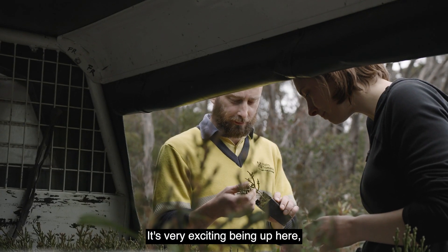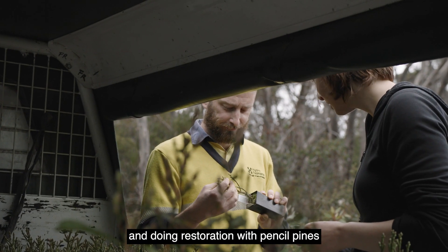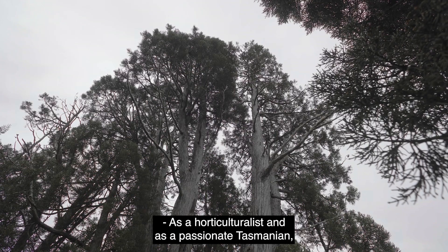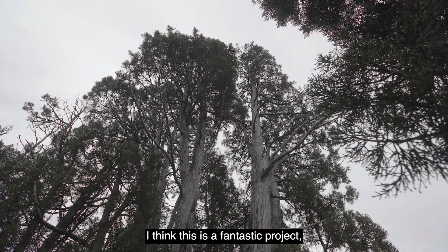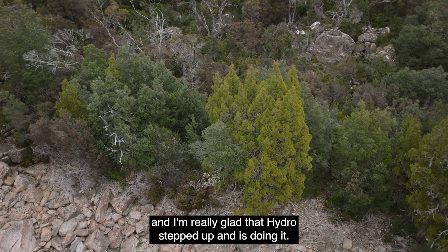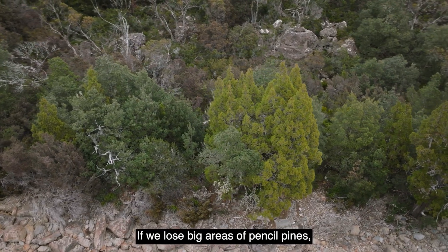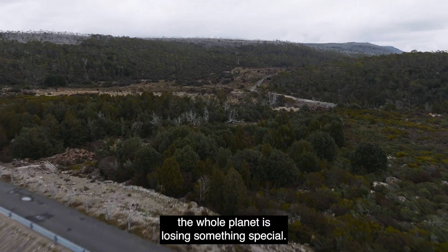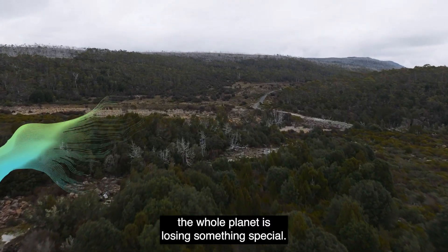It's very exciting being up here, and doing restoration with pencil pines is a very rare thing with Gondwanan species. As a horticulturist and as a passionate Tasmanian, I think this is a fantastic project and I'm really glad that Hydro stepped up and is doing it. If we lose big areas of pencil pines, the whole planet is losing something special.